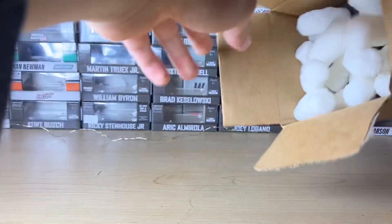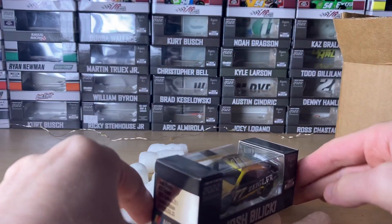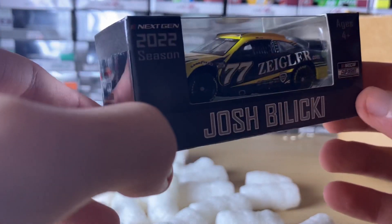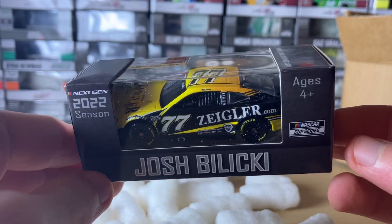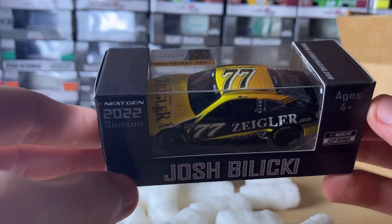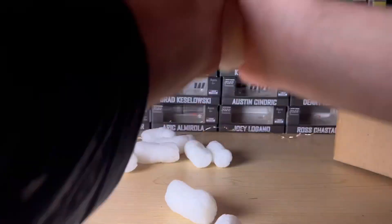Let the packing peanuts rain! Look who it is — it's Josh Balucky's 2022 Zingler.com car. I never thought they'd make another Number 77 diecast Spire Motorsports car. I'm going to clean up the packing peanuts here.